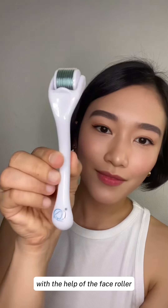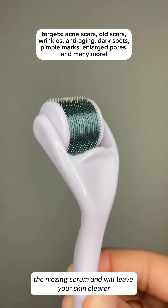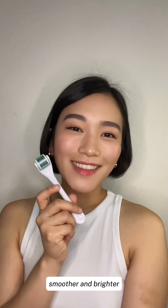With the help of the face roller, which has tons of benefits, this increases the skin's absorption of the Niacinamide Zinc Serum and will leave your skin clear, smoother, and brighter.